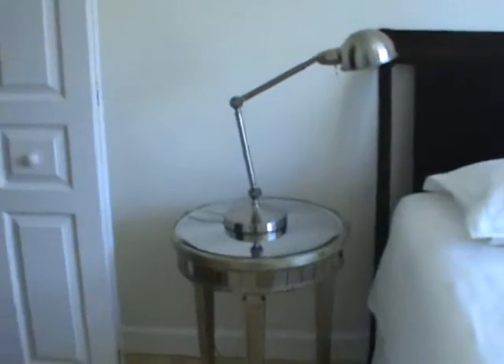Now we are headed towards the bedroom. There is a queen bed — very firm — and here is the walk-in closet.